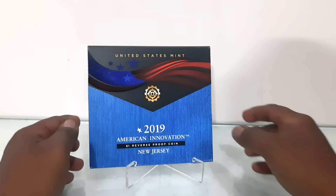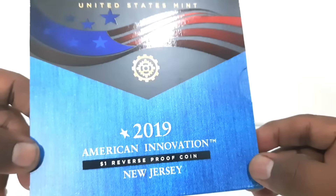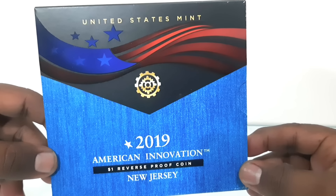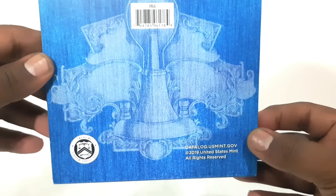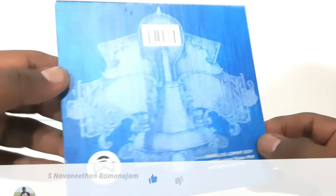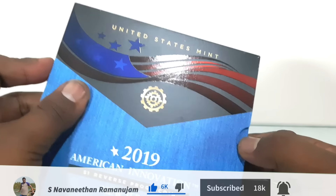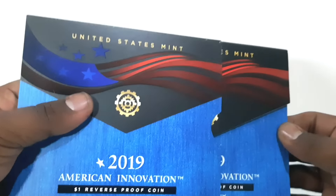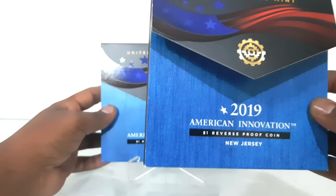The one dollar reverse proof coin set was issued in 2019 for New Jersey as part of the American Innovation dollar program. The one dollar proof coin was minted at the United States Mint at San Francisco and was issued at $11.50. The American Innovation one dollar reverse proof coins celebrate and honor significant innovation and pioneering efforts of individuals or groups in each of the 50 states, District of Columbia, and U.S. territories. New Jersey is the third state to be featured in the series.